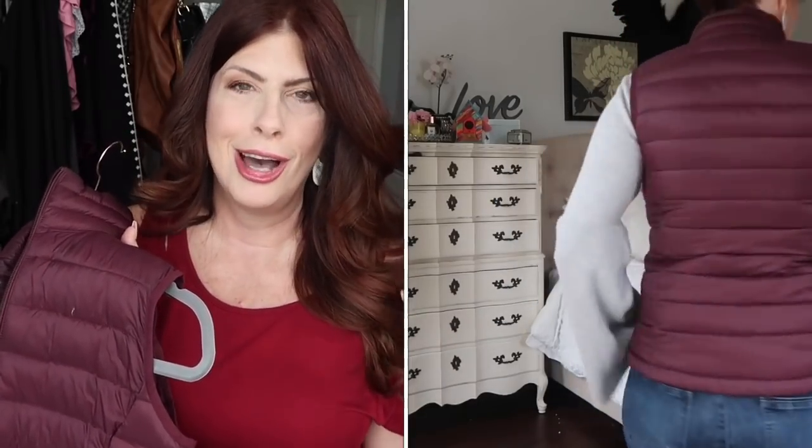The best favorite from Amazon as far as fashion is the puffer vest that I got in this beautiful burgundy color. Love it. I wear it all the time — I wear it with a turtleneck. Just throw it on, it keeps you warm and yet it's not bulky.